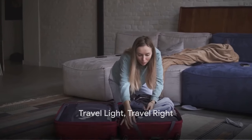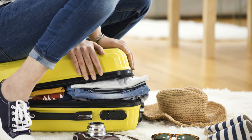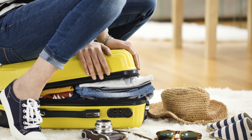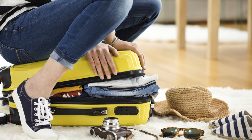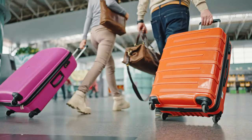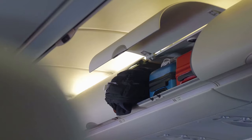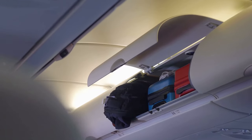Finally, the last piece of the puzzle: packing lightly. It's not just about saving on baggage fees or avoiding the struggle with a heavy suitcase — it's about the freedom of movement, the ease of travel, and overall a less stressful experience. Picture this: you're running late to catch a connecting flight, and instead of dragging a bulky suitcase, you have a compact carry-on that glides smoothly beside you.